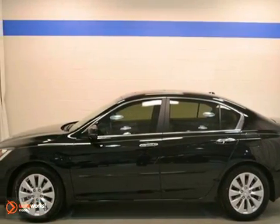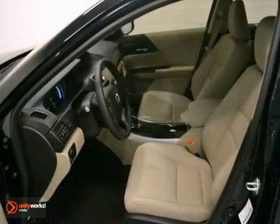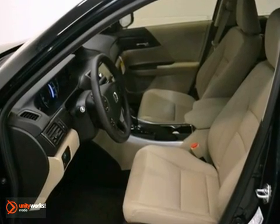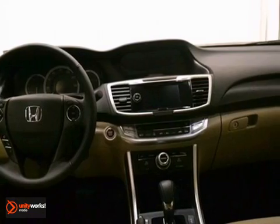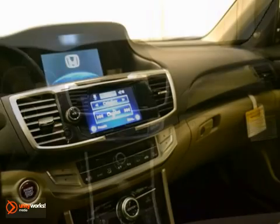Here's a 2013 Honda Accord EXL. It has a lot to offer including stability control, hill start assist and navigation. It also features keyless entry, a moonroof and climate control.